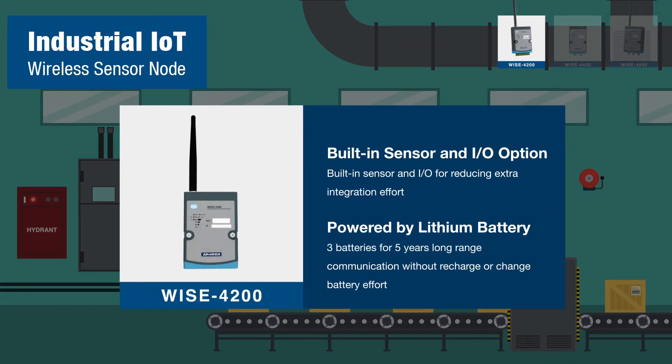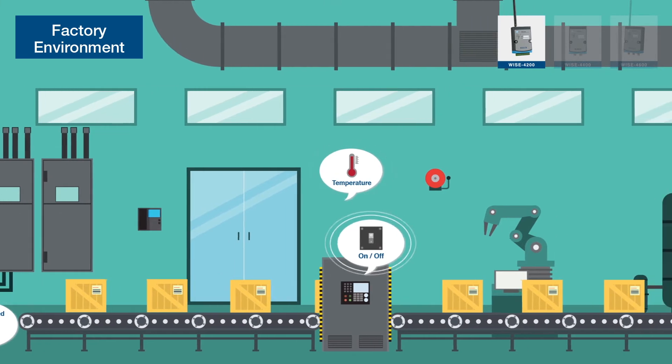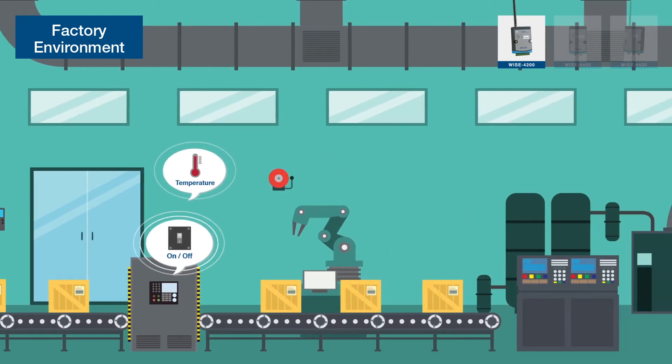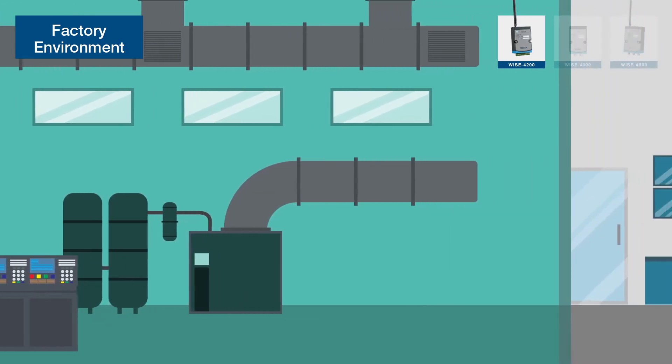WISE 4200 features a built-in battery powered sensor, completely solving wiring issues and improving the flexibility of deployment. In a smart factory, WISE 4200 monitors the status of all facilities and helps optimize environmental management.